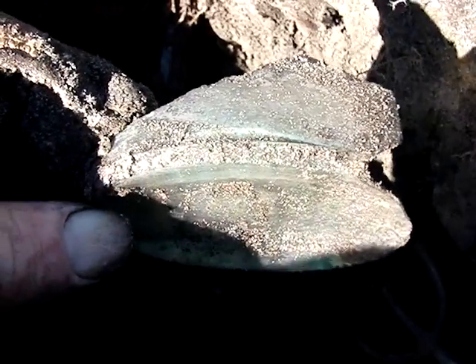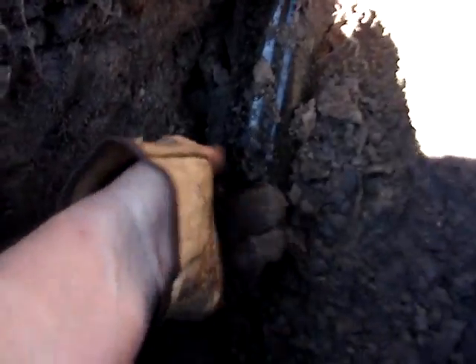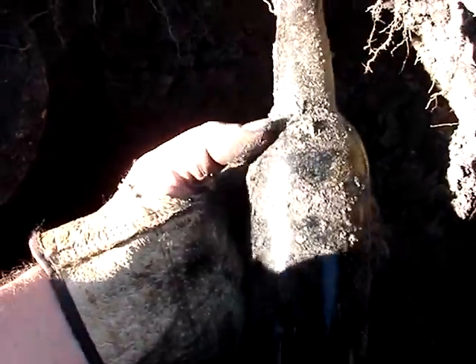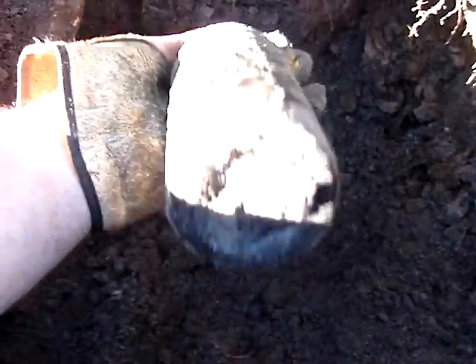Another broken aqua strap-sided whiskey. And then we have this — could it be whole? Wait and see. It's got to be whole, I can't get it out. Olive green, possibly black glass in some people's opinion. Not really worth much even though it's from the 1800s.